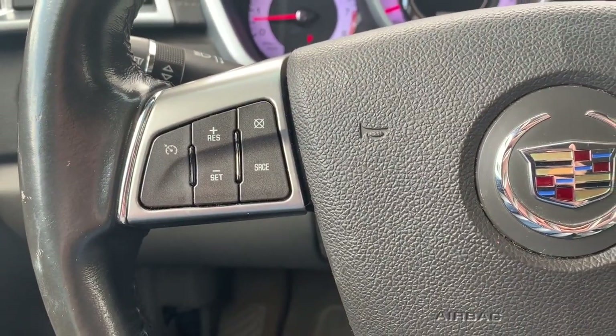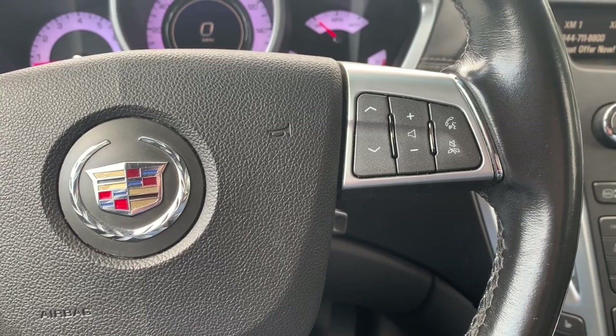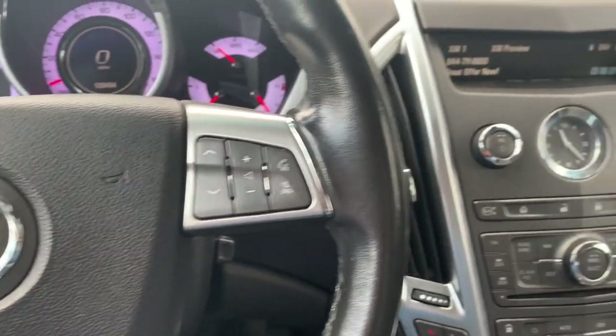Steering wheel controls for cruise control, with the ability to navigate through your media sources and control your volume, answer phone calls, and use voice commands.